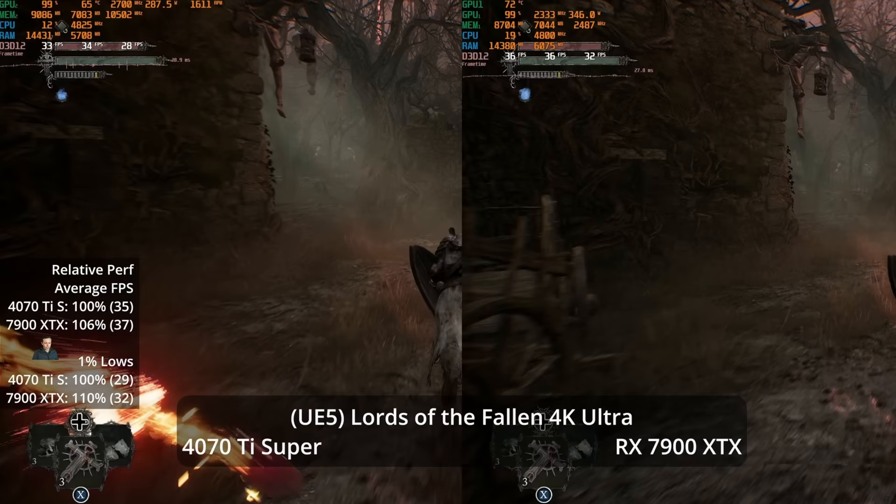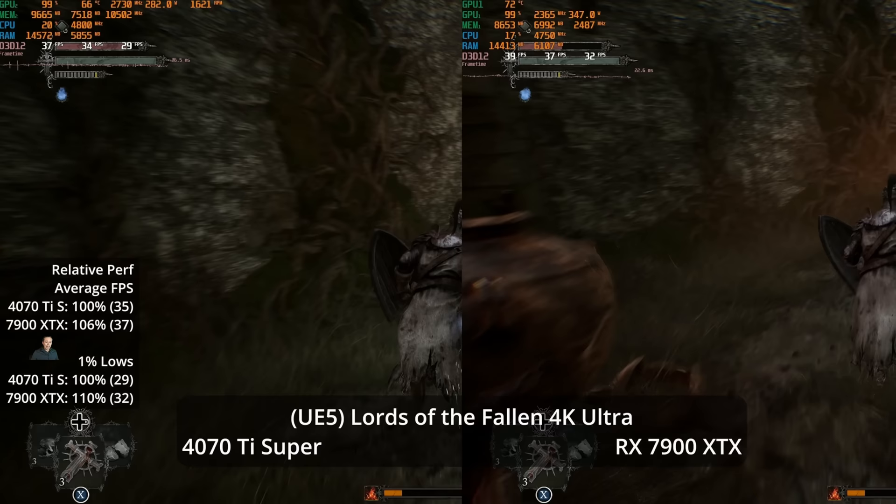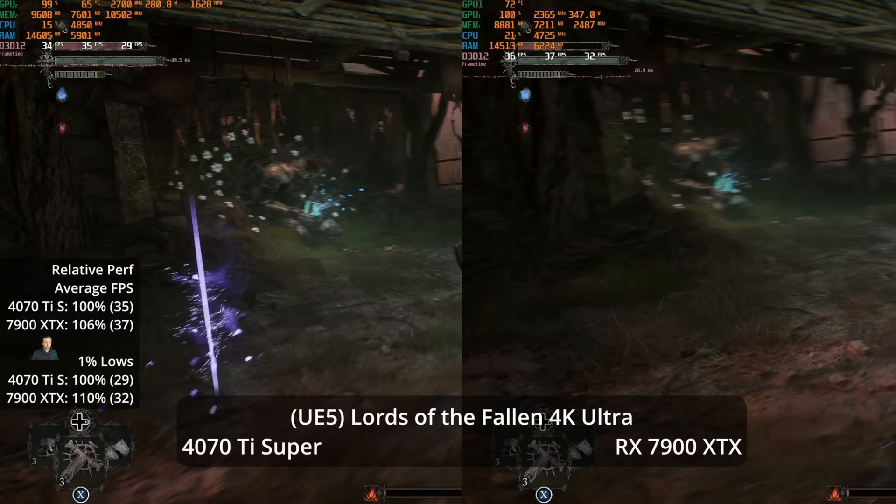Looking at one more UE5 game that seems to favor NVIDIA from an optimization perspective, the 7900 XTX still wins but with only a 6% lead at 4K Ultra settings — at 37 vs 35 FPS — while you're spending 13% more. Neither GPU is doing great here.